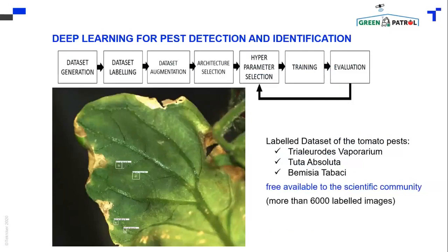For the detection and identification of pests, we use deep learning. The process for this learning is shown in this diagram. First, we have to generate a dataset. Then, there is the dataset labeling, which is quite hard work. And for having more images and more information, we use dataset augmentation.